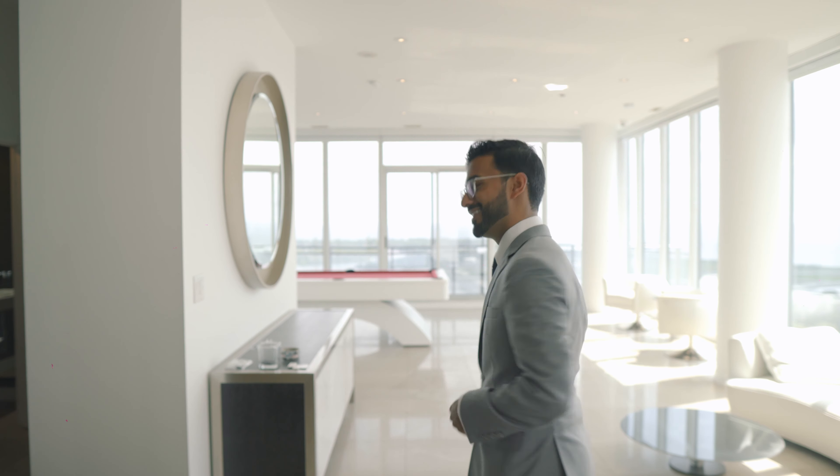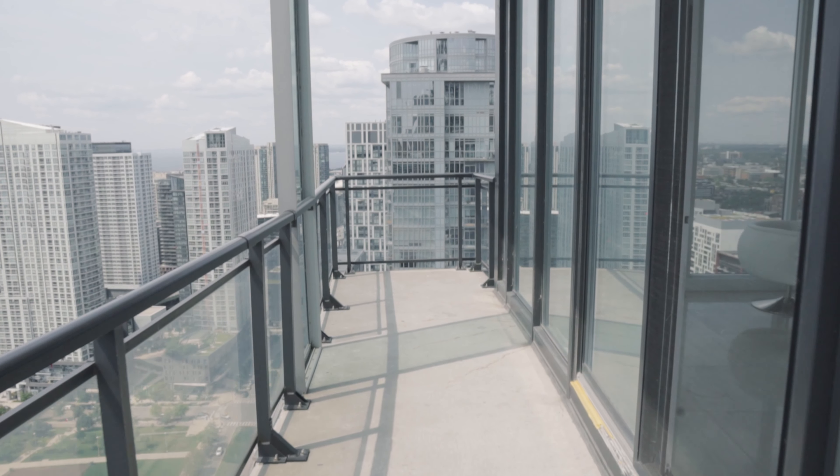Should we show the view from balcony number one or number two? Number three maybe? Let's do one. Pretty damn cool. You know, I can get used to this.